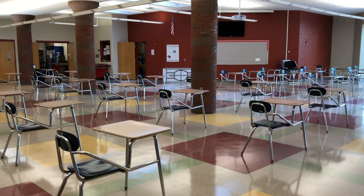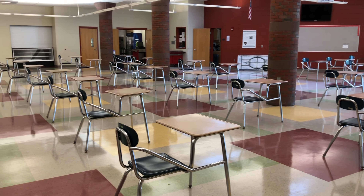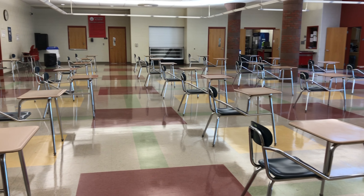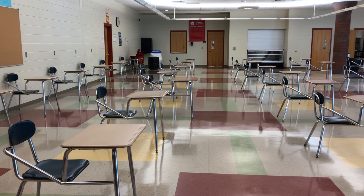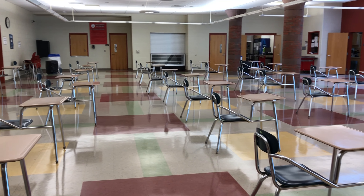Walking into the Marion L. Pounder CAF in the academy building, you can see that all of the tables have been taken out and replaced by desks. The desks are all in rows that are six feet apart in every direction so that students will be able to be socially distanced during our lunch times. We will have four lunch periods during each day.